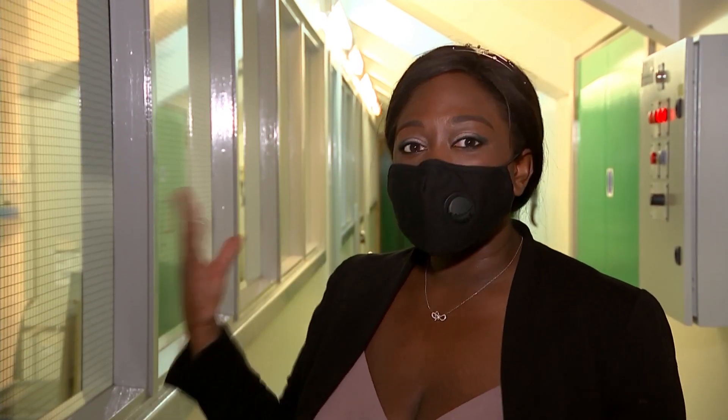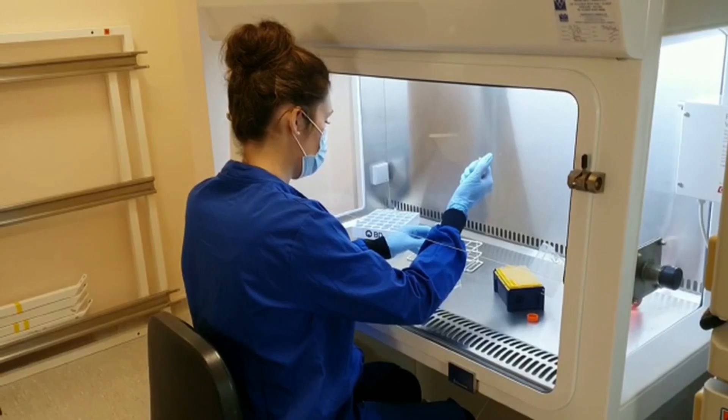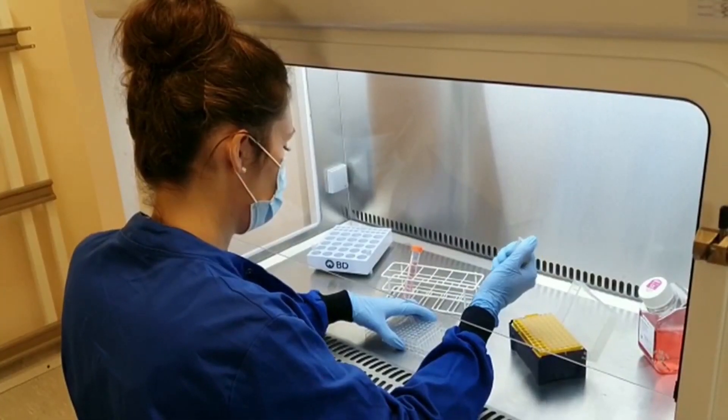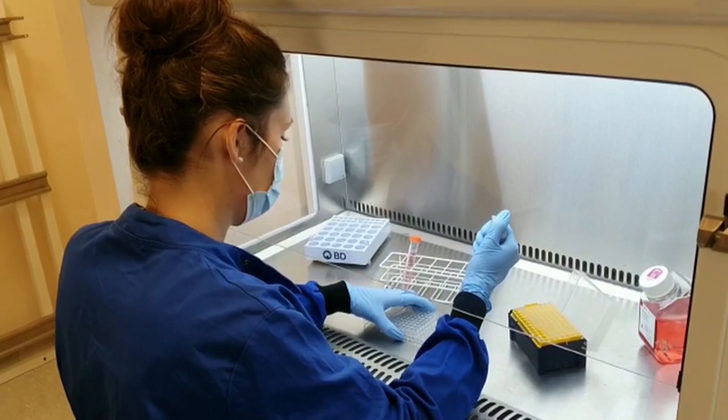So masks on, we're inside in this lab setting. We're not allowed past here but the researchers are going to go in with a phone and do some filming for us. This is where the vaccine is being tested and developed. Dr Rebecca Kinsley and Professor Jonathan Heaney, who's doing the camera work here, have just received nearly £2 million in government funding to get their vaccine to the next stage.